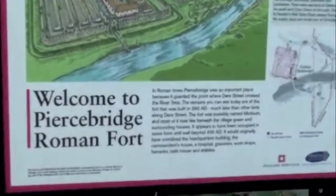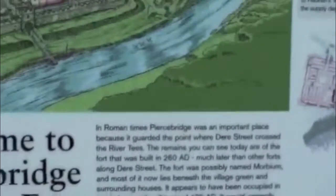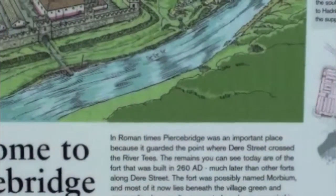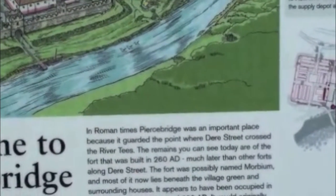It's a fort. In Roman times, Pierce Bridge was an important place because it guarded the point where Dere Street crossed the River Tees.